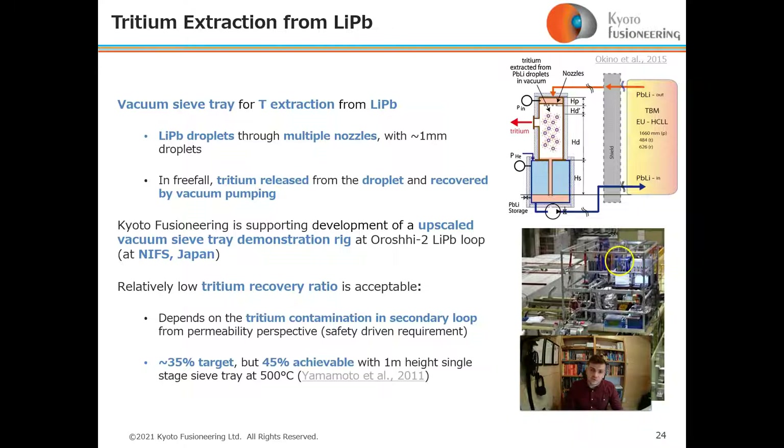We are currently supporting development of an upscaled version of this vacuum sieve tray technology at the Orochi-2 lithium-lead loop at NIFS in Japan. A relatively low tritium recovery ratio is acceptable, depending on the tritium contamination in the secondary loop driven by safety requirements; a 35% recovery ratio with a 45% achievable target is possible.